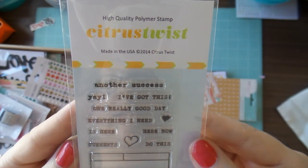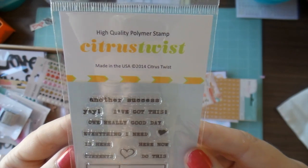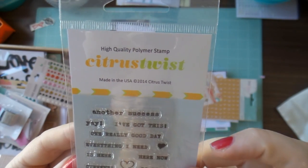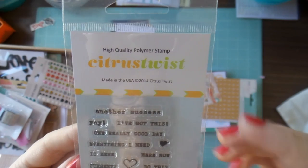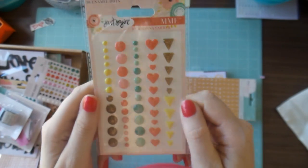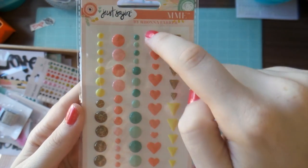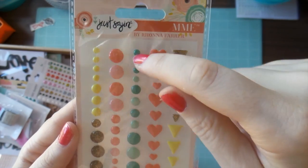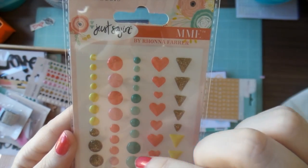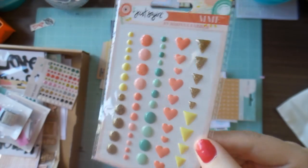You always get a stamp, and I love that the Citrus Twist stamps are always in a typewriter font. This one seems to have a theme of current achievements — 'another success,' 'I've got this,' 'yay,' a couple of cute little love hearts, and this little label you could use for Project Life. Another pack of enamel dots — to say I'm excited is an understatement. I love these love hearts — I'm going to hoard those like crazy. I wish enamel dots had more little ones because I find it difficult to use the bigger sizes.